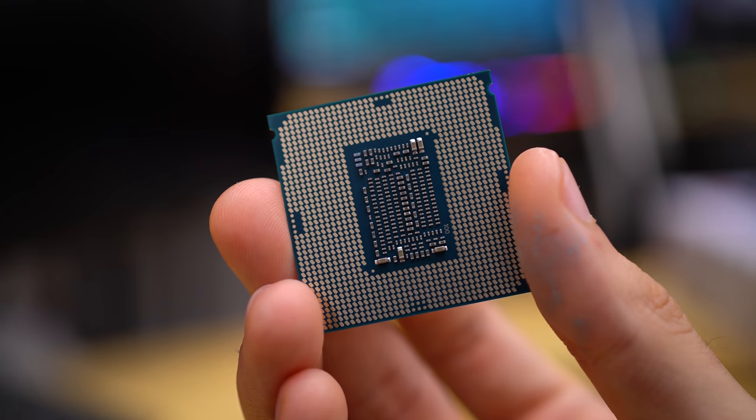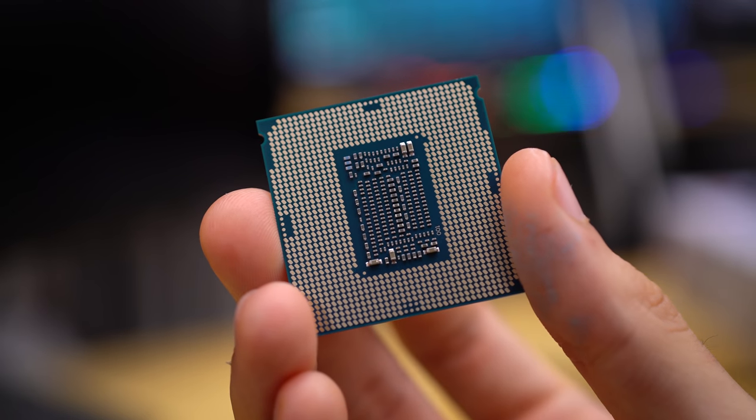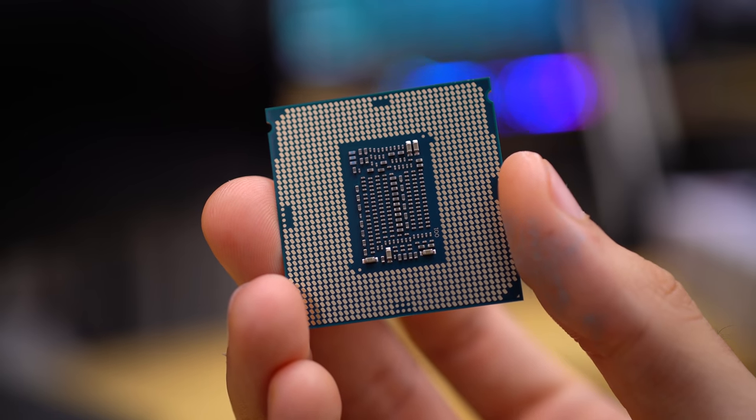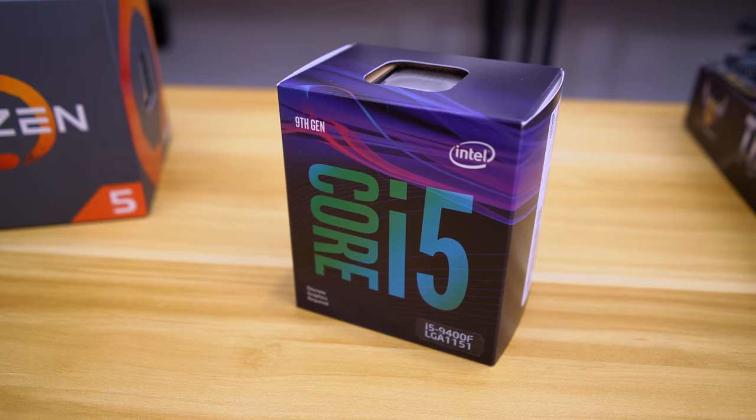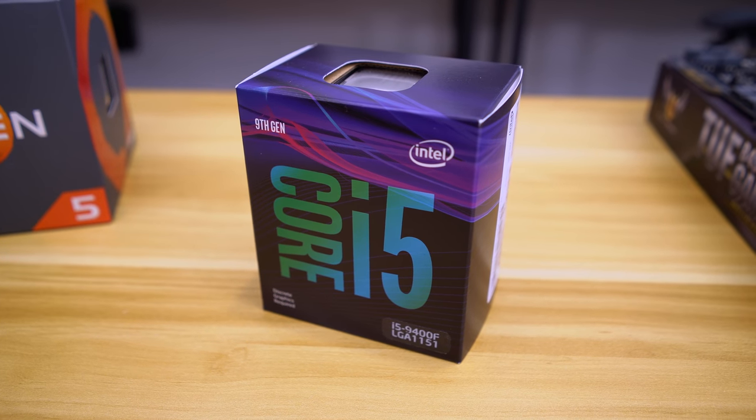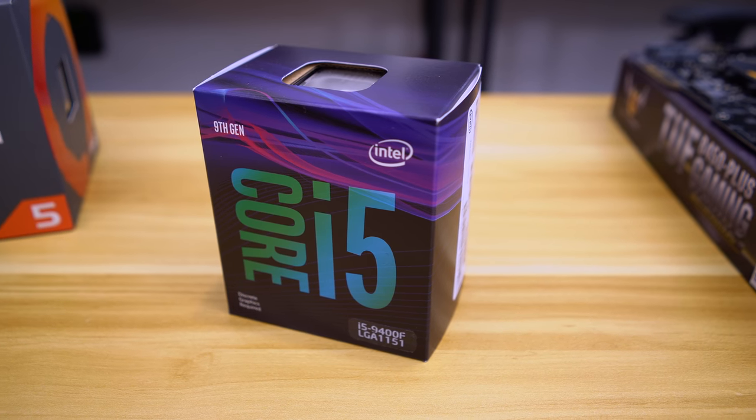Consider this: you can buy a first-gen Ryzen 5 1600 — a six-core CPU with 12 threads — for under $140. If you want the Intel route for that same budget, you'd only be able to afford a Core i3, something like the 8350K, which is only a four-core CPU. But that's all changed with the launch of this chip right here. This is Intel's Core i5-9400F, and it just might be the best-value gaming CPU on the market.